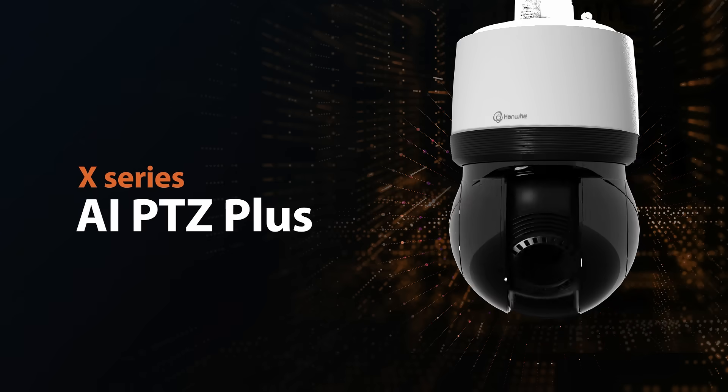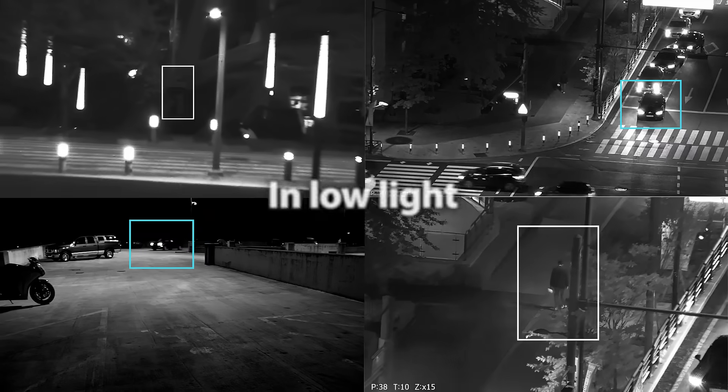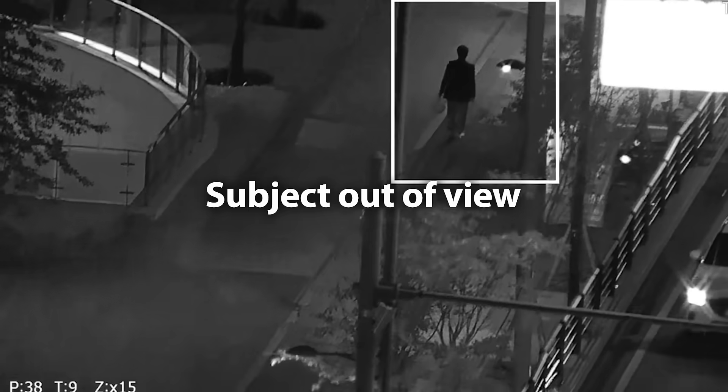AI PTZ Plus cameras use AI-based auto-tracking to lock on to targets, even in low-light, complex environments, or when the subject moves out of view.